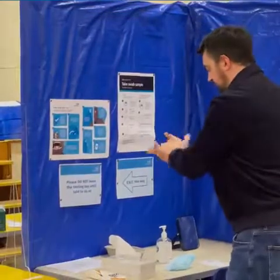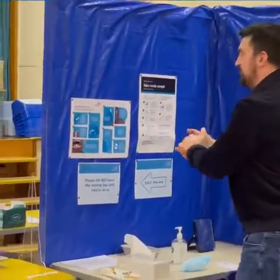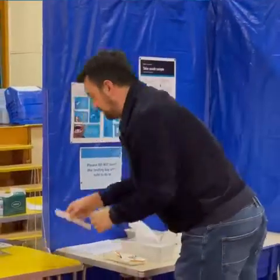Members of staff will stand behind the screens at all times, obviously wearing their PPE as well. They'll direct you to take the swab, which you will undo from the packet.